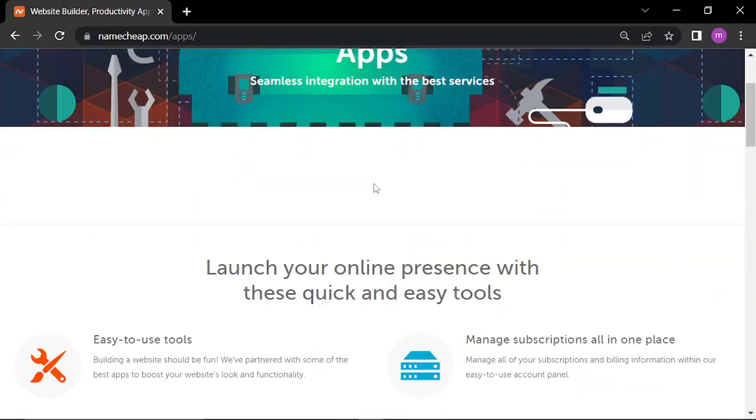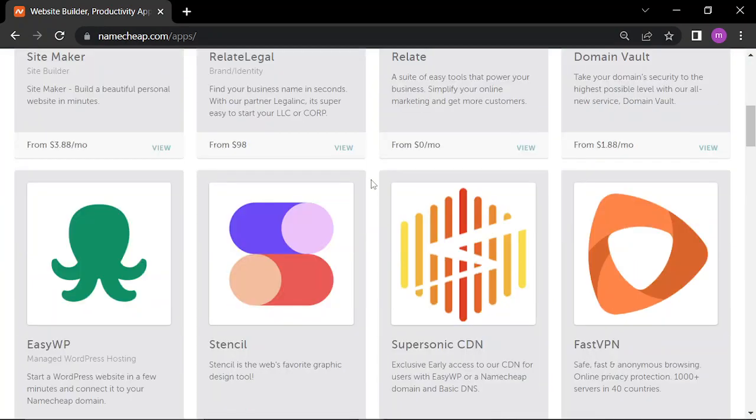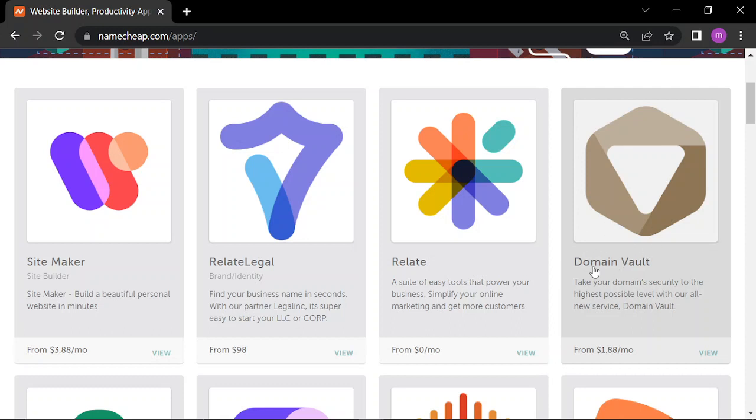Scroll down. Look here — Domain Vault. Take your domain security to the highest possible level. It's $1.88 for a month.